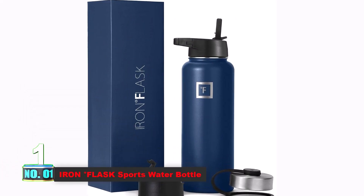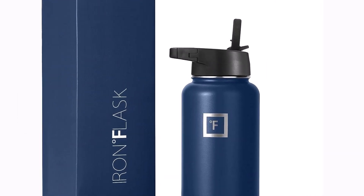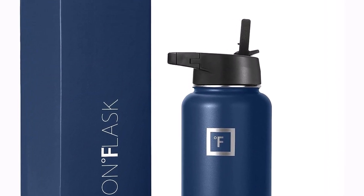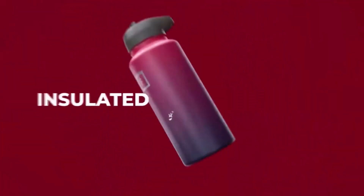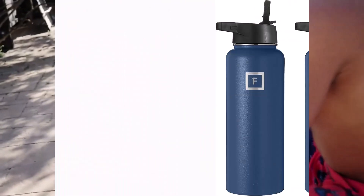Number 1: Iron Flask Sports Water Bottle. Introducing the epitome of hydration innovation, the insulated sports water bottle by Iron Flask. Bid farewell to pesky sweat with its state-of-the-art double-wall insulation, ensuring a sweat-free experience. Whether it's a chill for 24 hours or warm indulgence for 12, this bottle maintains your drink's temperature flawlessly.